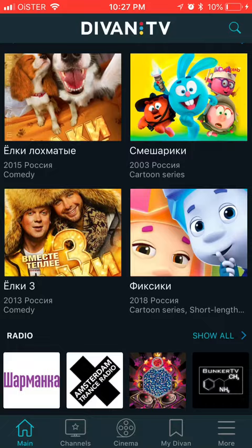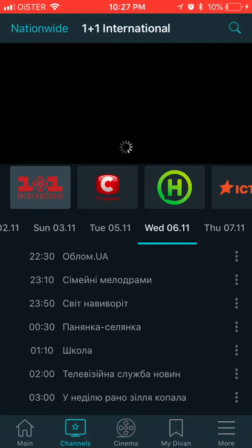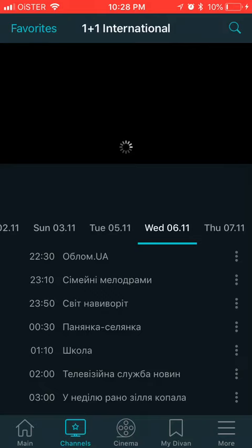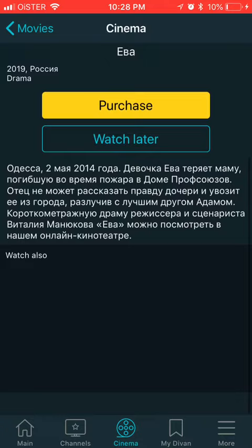It's a free app you can install, and you can just watch channels. You'll have not only Russian or Ukrainian channels, but also BBC and a lot of worldwide channels as well. You can have a TV program here, and also some Russian-Ukrainian cinema, but if you want to watch cinema you will need to purchase it.